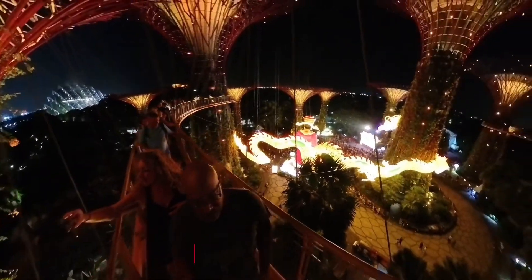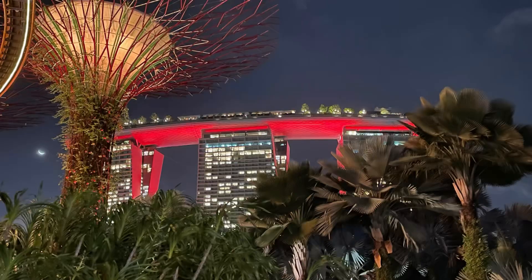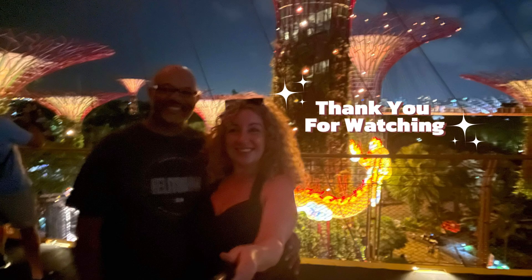Singapore is simply beautiful and so much fun. Check out our video on our day trip and until next time, happy travels. Bye!